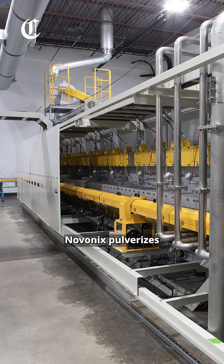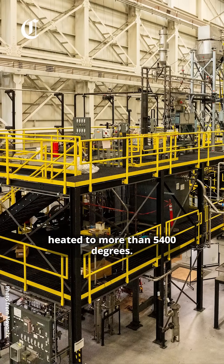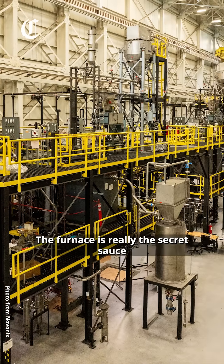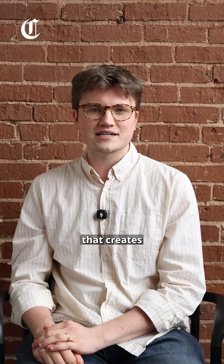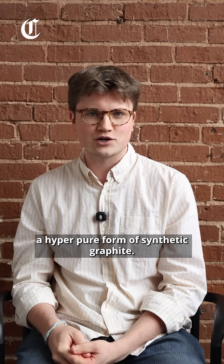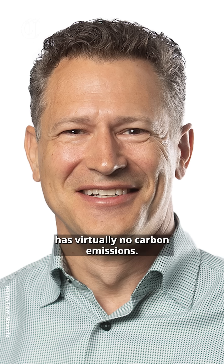Novonix pulverizes the rocks into a powder and then passes that powder through a special furnace heated to more than 5,400 degrees. The furnace is really the secret sauce in the Novonix process that creates a hyper-pure form of synthetic graphite. Novonix CEO Michael Cronley said the company's process has virtually no carbon emissions.